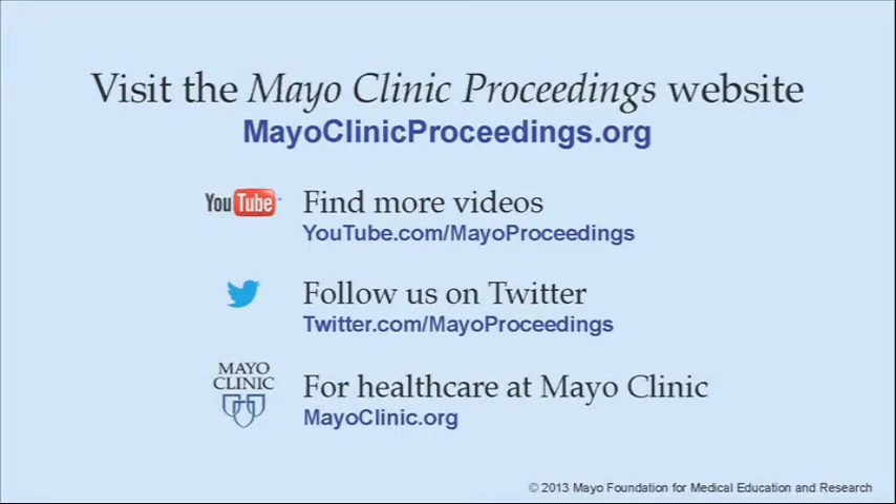There you will find additional videos on our YouTube channel and you can follow us on Twitter. For more information on health care at Mayo Clinic, please visit www.mayoclinic.org. This video content is copyrighted by Mayo Foundation for Medical Education and Research.